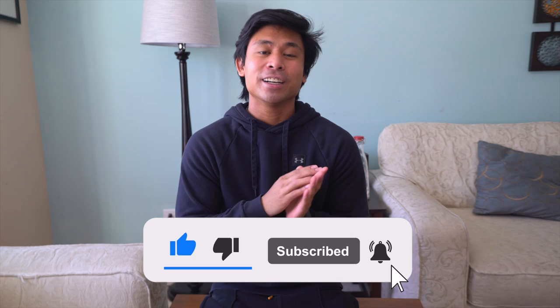Please hit that like button and hit the subscribe button if you are new here. Thank you guys for watching and have an amazing day.